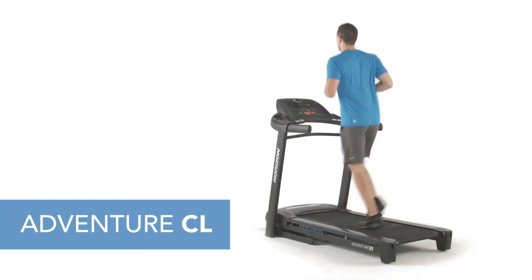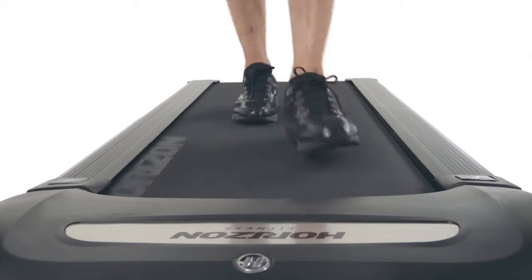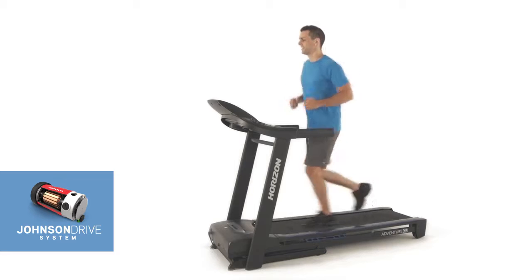When you're ready to amp up your workout, the Adventure CL is the treadmill that can keep up with you. The three-zone cushioning gives you the right amount of support at each phase of your stride. You get true responsive performance from the Johnson Drive system.